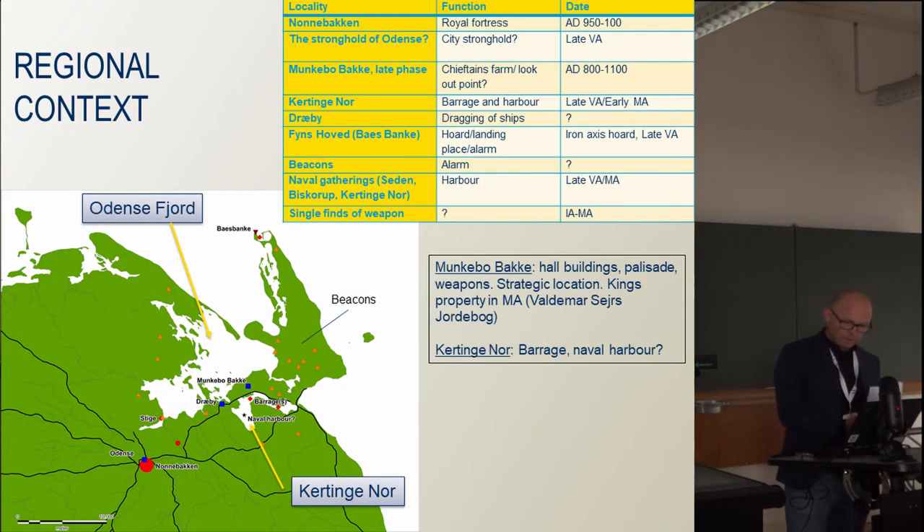Looking at Nonnebakken from a broader perspective, the strategic position in relation to the historical road system is noteworthy, as is its location far from the coast. An early assumption that it was possible to sail a large Viking ship up the river Odense Å to Nonnebakken has recently been rejected — the river is simply too curved and the water level too low. In the Middle Ages, Kertinge Nord, to the east of Odense, was the harbour area for Odense, and perhaps it was also the case in the Viking Age.